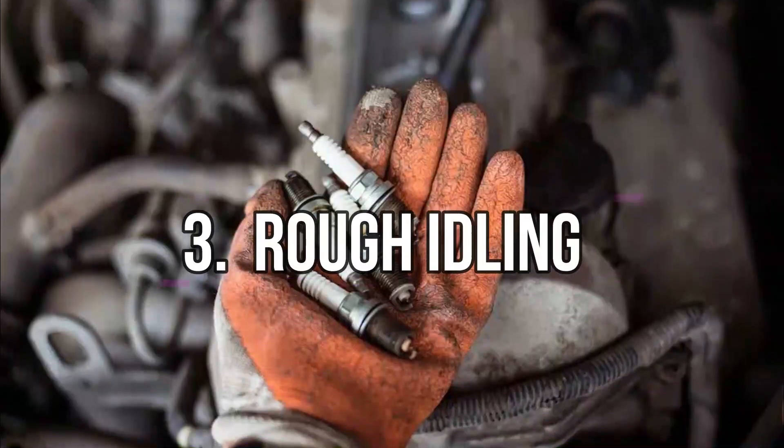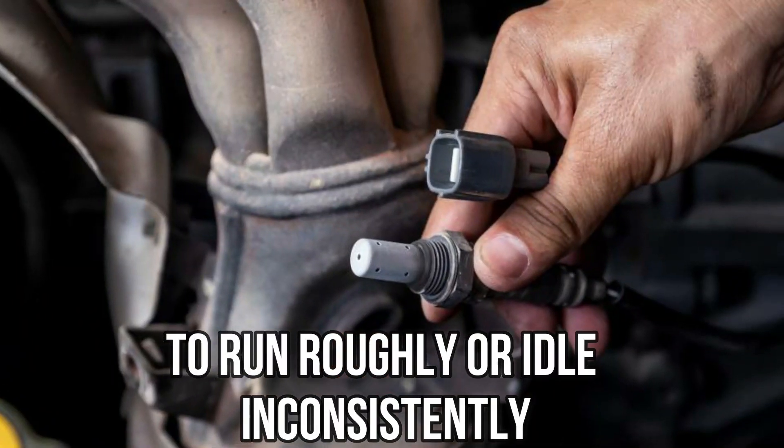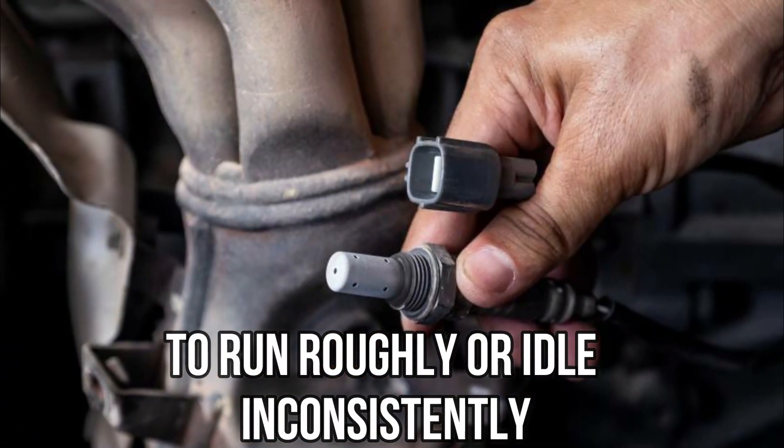Rough idling: a bad EVAP canister can also cause the engine to run rough or idle inconsistently.